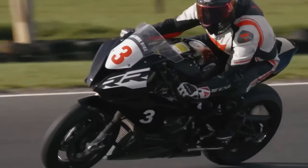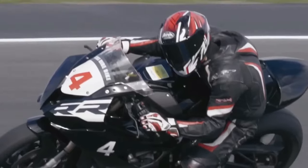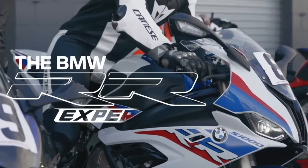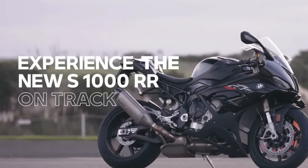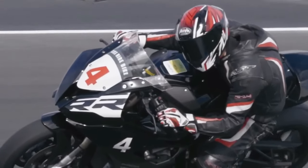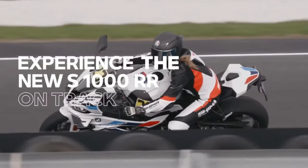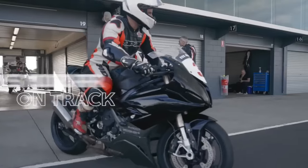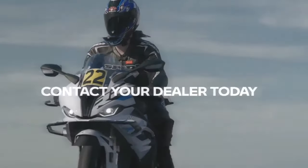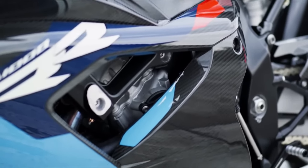The BMW S1000R will be launched in January 2024. A highly regarded sport motorcycle with cutting-edge technology and strong performance, the 2024 model provides a number of improvements to build on the success of its predecessors. The 2024 BMW S1000R has an aerodynamic design that is aggressive and streamlined for better performance, with sharp lines and the recognizable asymmetrical headlight design. The motorcycle's chassis is small and nimble for improved handling, constructed of lightweight materials.